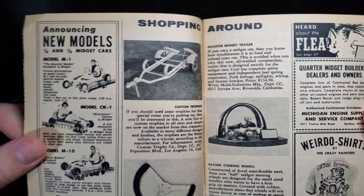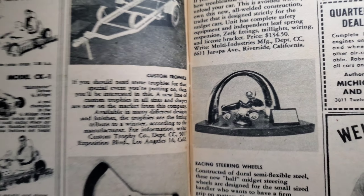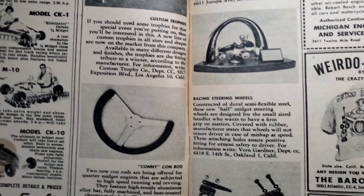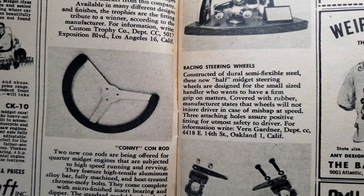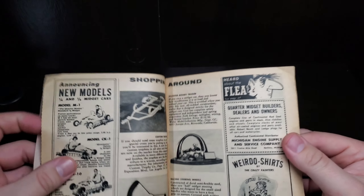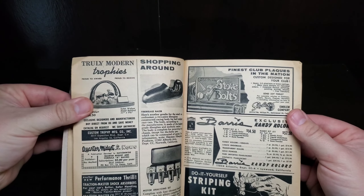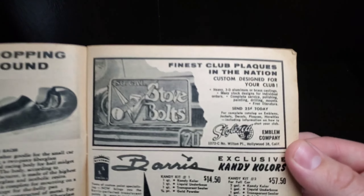Car Craft, April of 1959 — 16-page pictorial of the best street coupes and sedans. Some beautiful rides on the cover, really cool. Always lots of car action and car parts getting in.